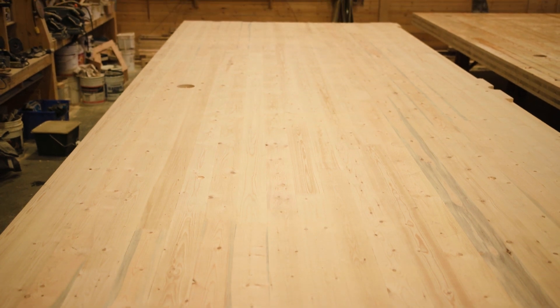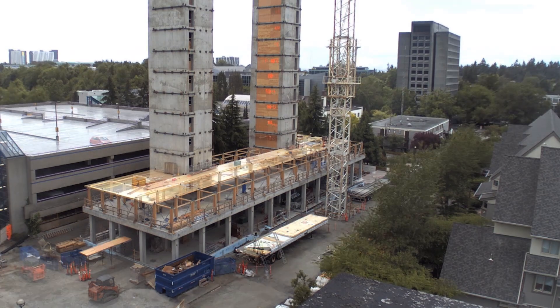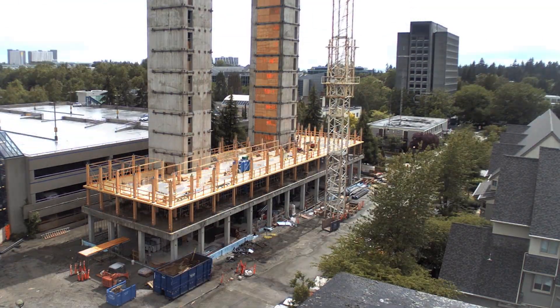We found that working with wood we could reduce timelines for construction. The assembly of the wood structure went up incredibly quickly — faster than we even expected. It took us nine and a half weeks to assemble an 18-story wood structure.